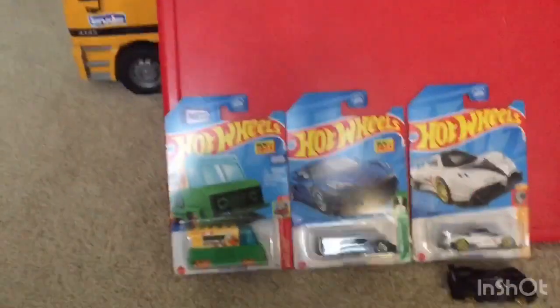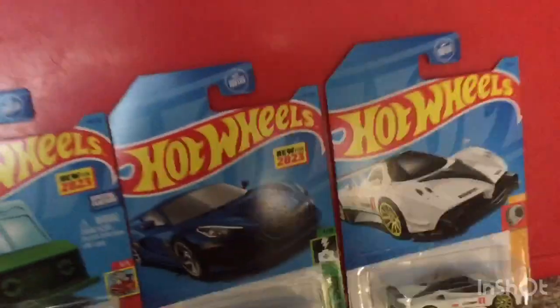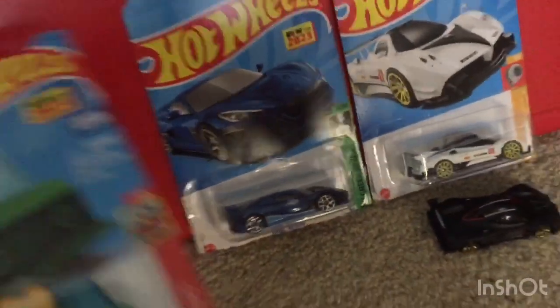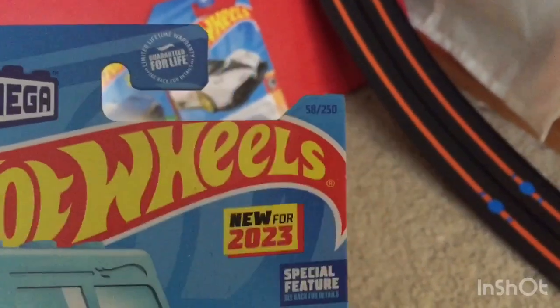Hey everyone, welcome back to Alvin's Vehicle. Today I'm gonna be reviewing these free mainline cars I got on February 27th, 2023. So let's get right into it. First up is Brick and Delivery — he is number 58 out of 250 in the 2023 mainlines for Hot Wheels.